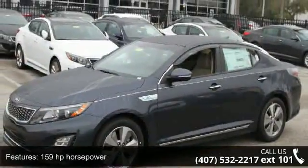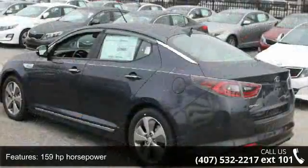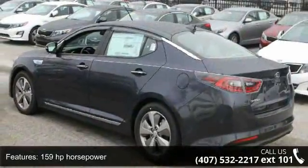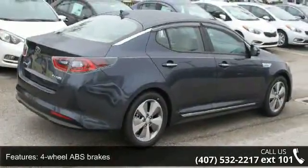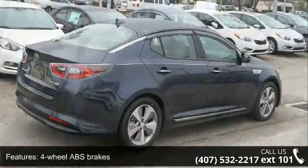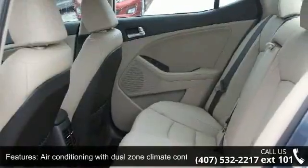Some of the top features included with this vehicle are 159 horsepower, 4 doors, 4-wheel ABS brakes, air conditioning with dual zone climate control, audio controls on steering wheel, automatic transmission, and cruise control.